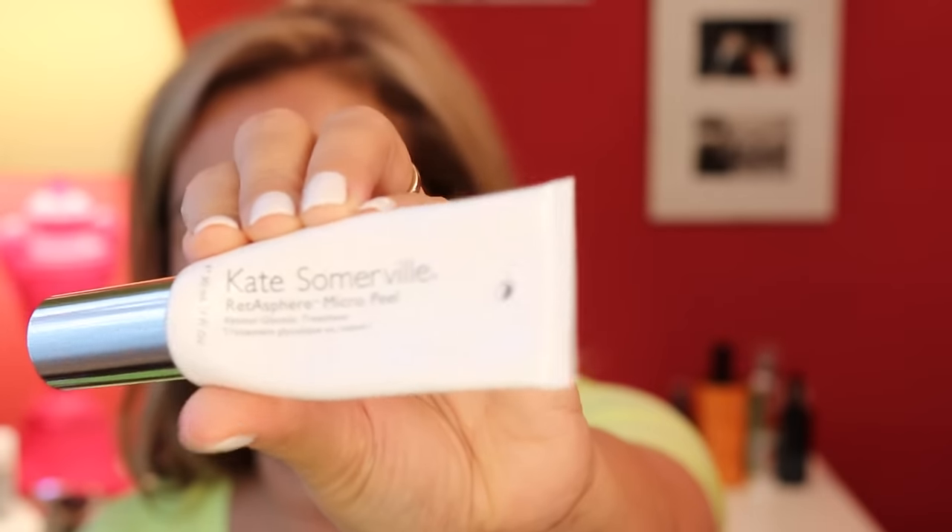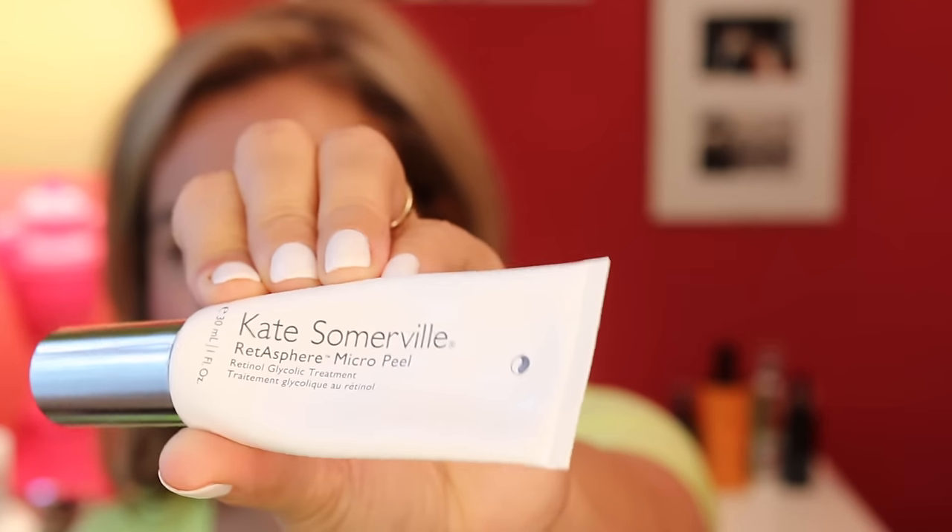Slightly different ways to use it — this is Kate Somerville. She likes a bit of retinol action. There is this one, the Retosphere Micropil, which is a retinol glycolic treatment — pushing aside the thinking that you can never use acids and retinol together, because you absolutely can; it just has to be the right ones. And this is the Dermal Quench Liquid Lift Retinol, which is a cream similar to the last one.